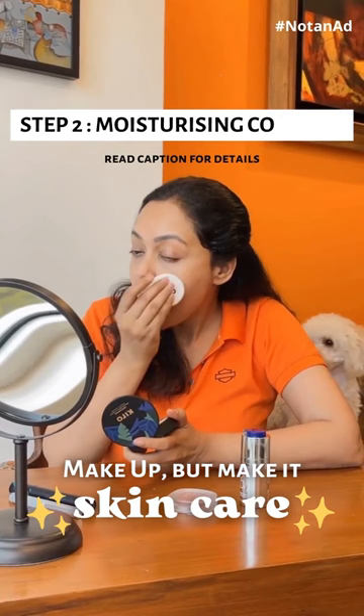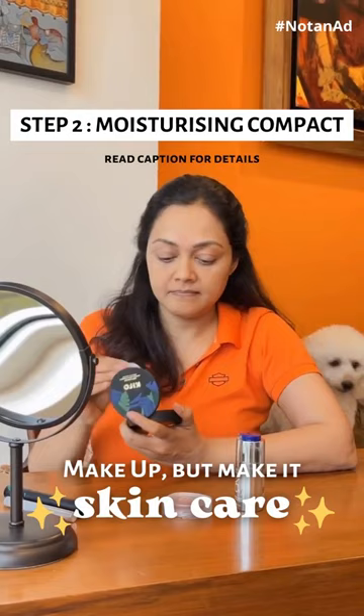On the T-zone, especially in this humid season, you may need a little mattifying compact. Cairo is what I'm using right now — love it because it doesn't give me a powdery feel.